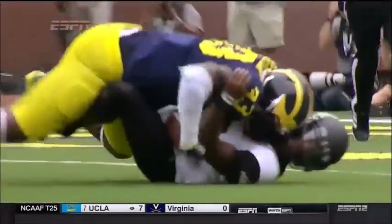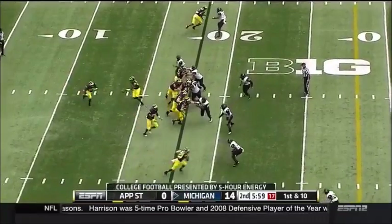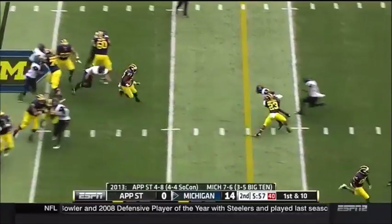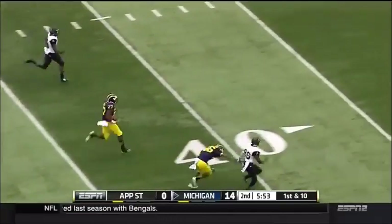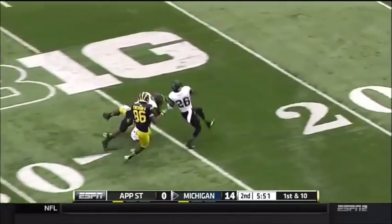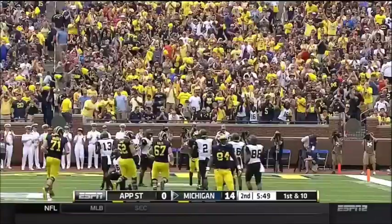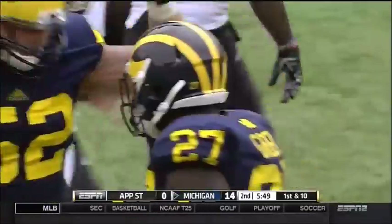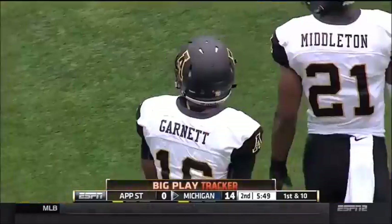The pocket just collapses. That ball has to get out — can't take a sack on the five-yard line. Michigan leading Appalachian State 14 to nothing. Give it to Green, and he bumps into the secondary. He's got a blocker downfield. Chesson trying to spring him, and Green caught around the 25 by Treon Garnett. Nice blocking up front, nice movement by this offensive line.